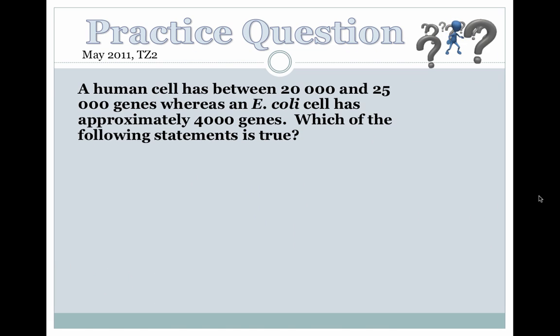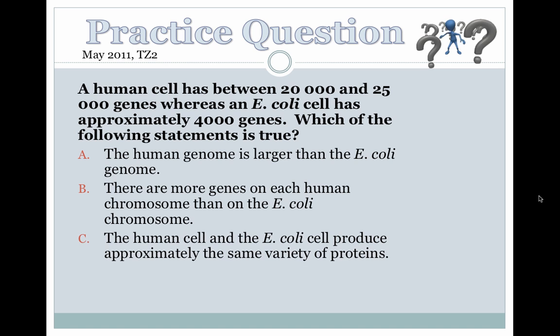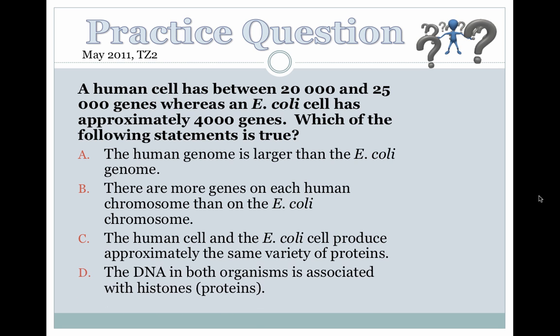Here is a quick practice question you can take a look at. Pause the video and study it, because it's going to take some time to walk through — and I'm going to give you the answer right about now.